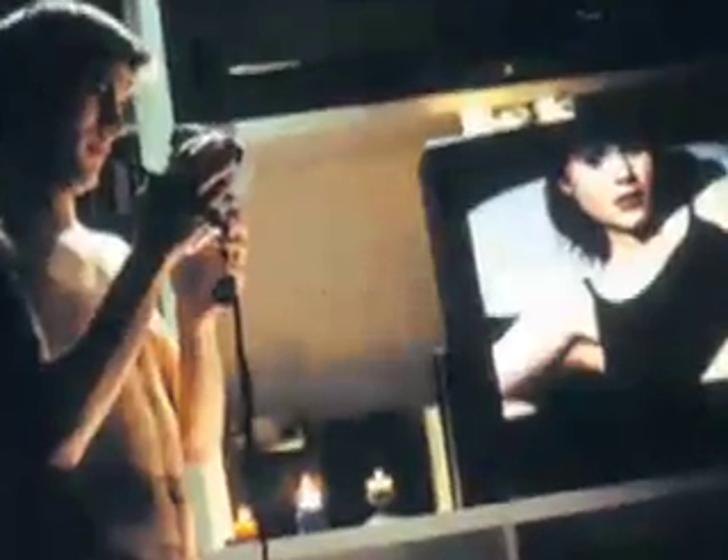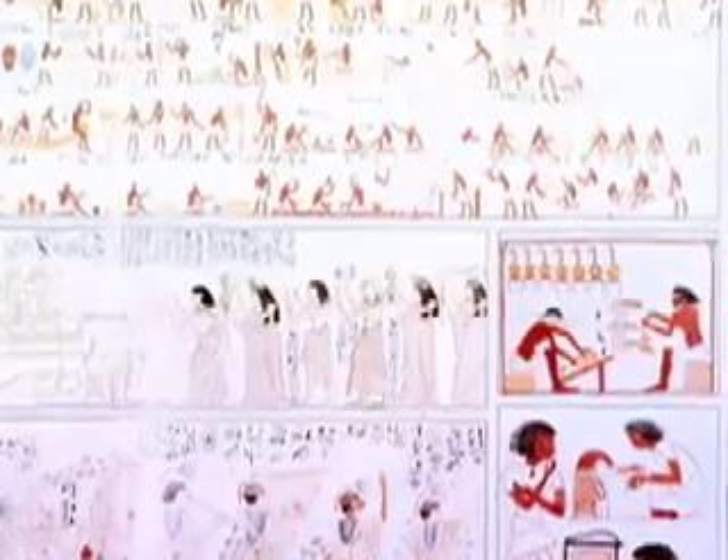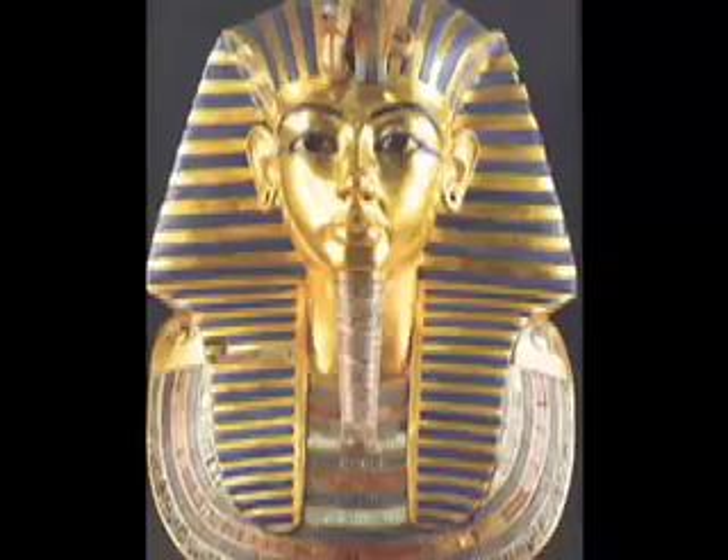Bags, bags, bags. We all love them. Heck, we've been loving them for over 3,500 years, back when the first cotton carrier bag was spun in ancient Egypt.